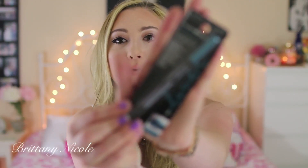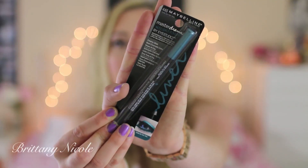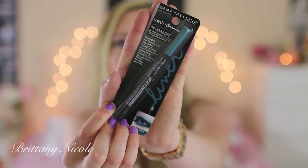Next I have an eyeliner from the Maybelline Chromatix line — I think it's new or limited edition. They have purple and pink but I got the turquoise one because I have hazel-brown eyes, and turquoise and purple are the two colors supposed to look really good on brown and hazel eyes. I haven't tried this out yet but this is my favorite color — this turquoise blue — so that's why I really wanted this one.